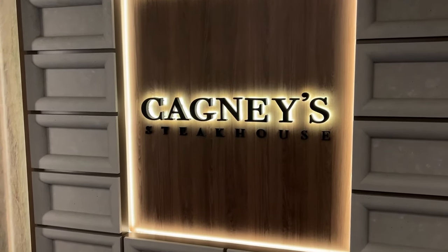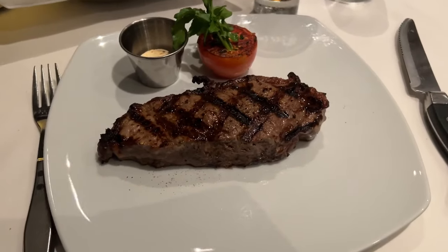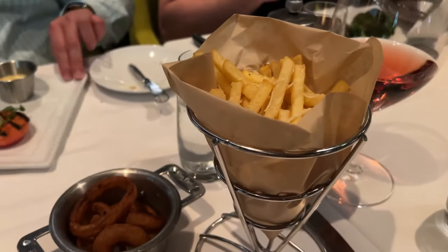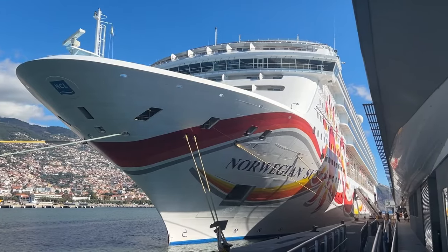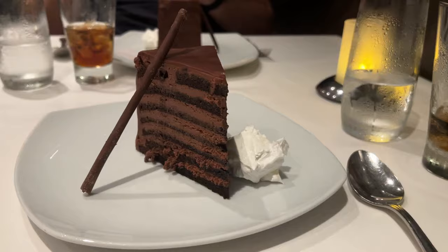Next we visited Cagney's Steakhouse, a classic on all Norwegian cruise ships. They serve a variety of steaks and seafood, and as a side the onion rings are always my recommendation — that and the amazing seven layer chocolate cake. I had this seven layer chocolate cake on the Norwegian Sun last year and I really hoped they'd still have it on Prima, and they did.